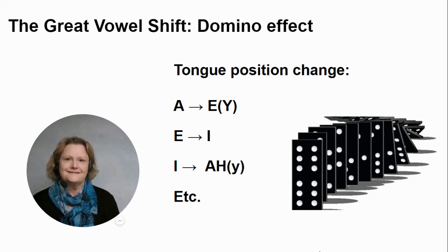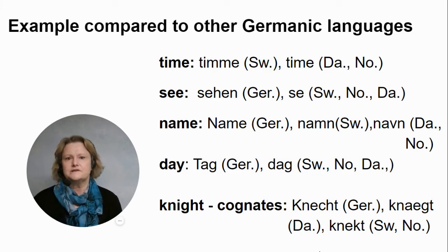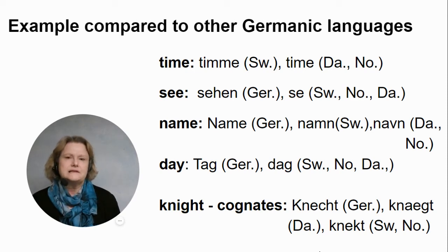It's interesting to see in other Germanic languages how the same word with a similar meaning is pronounced more like it used to be in English. 'Time,' for example, is 'timme' in Swedish. 'See' is similar in the other Scandinavian languages. 'Name' was probably 'nahme,' as in German 'Name,' and you can see very similar forms in Scandinavian languages like 'nam' or 'namn.'